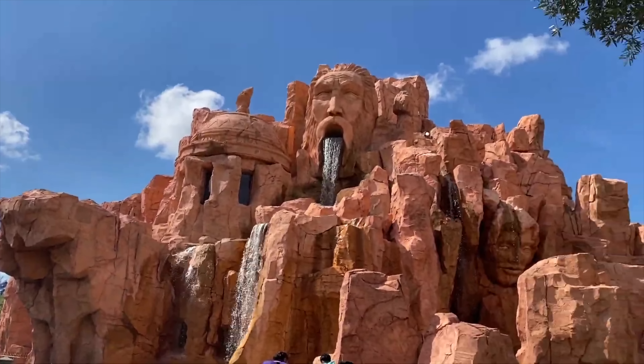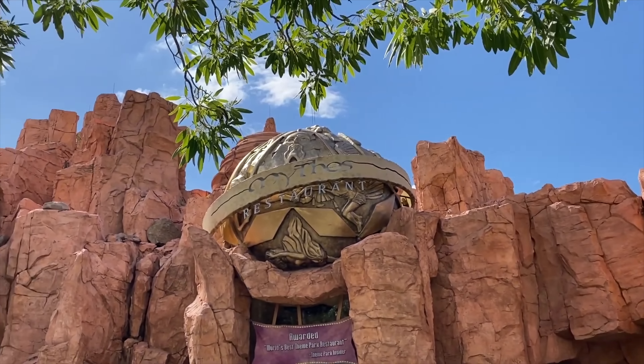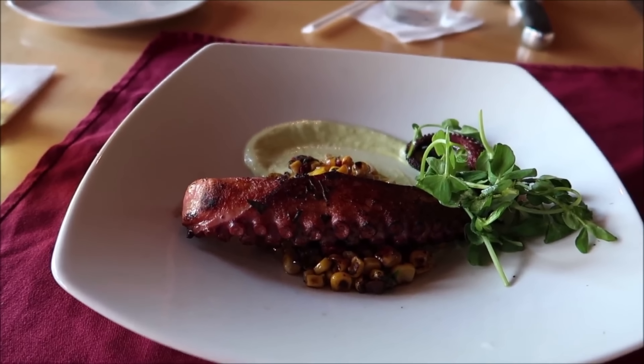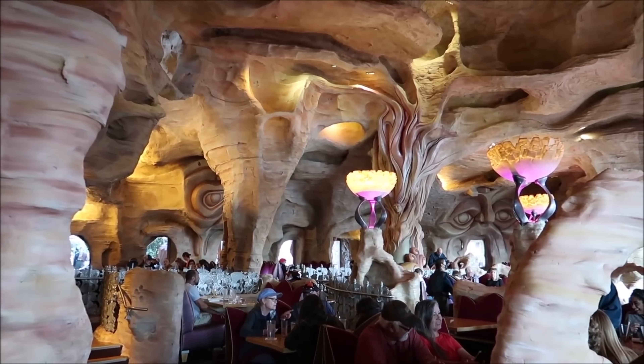The Lost Continent is also home to Mythos, which is one of the best restaurants on Universal property. This full-service restaurant offers Mediterranean, Asian and American cuisine in a beautiful setting and has won many Best Theme Park Restaurant awards.